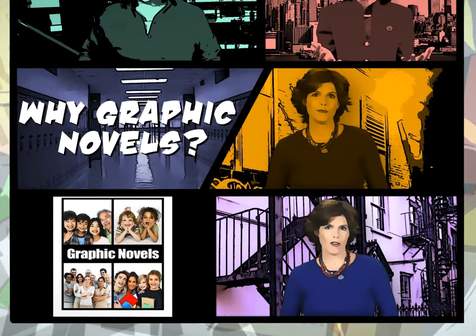So why should your library stock graphic novels or expand its collection? First, graphic novels encourage reading at every level. There's a story for everyone. Graphic novels are a gateway to the classics and other forms of storytelling. They're fun, and your patrons want them.